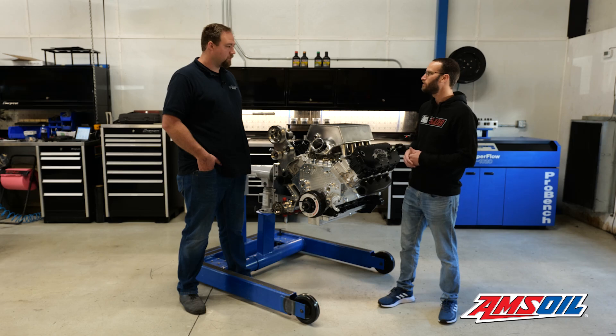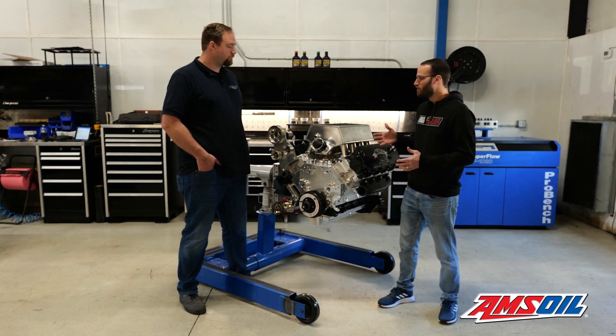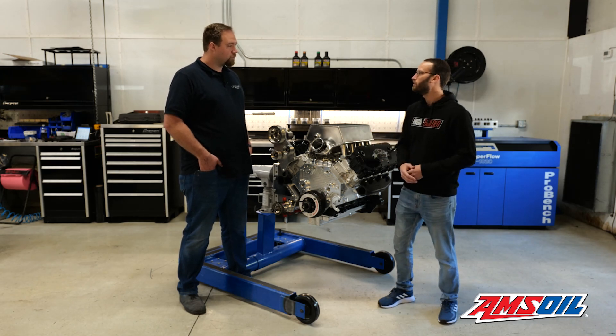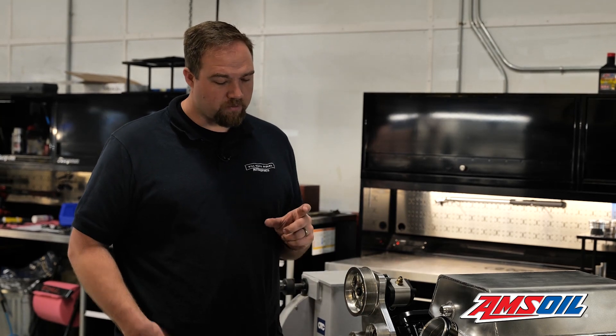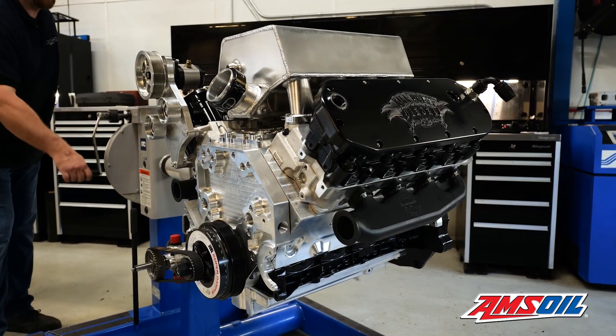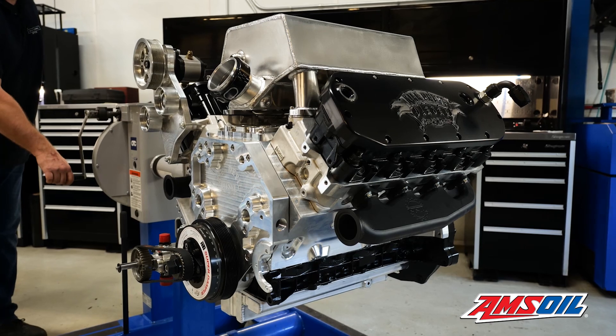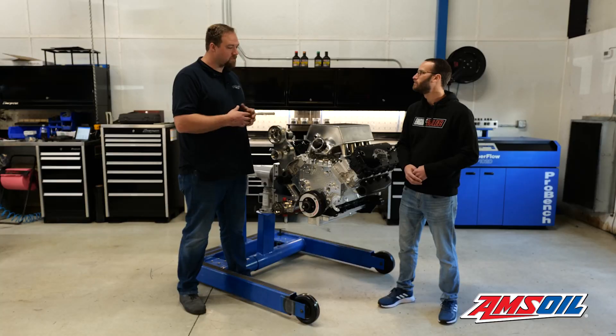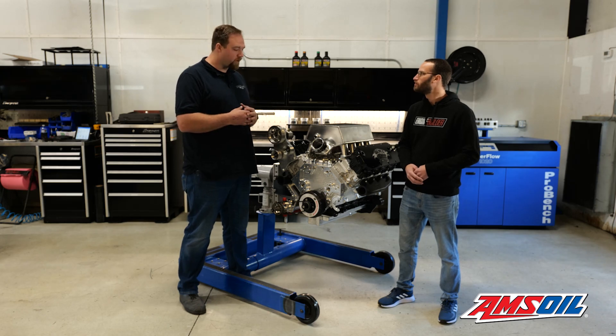So walk us through starting with some of the machine work and some of the other components. We start with the bare block from Warren and then go through all the final machine work — we add the sleeves, line bore, fit everything for dart tolerances and our specs. This one takes a custom sleeve and it's a 4.055-inch bore piston, which equates to a seven liter. So it's actually a seven-liter six-liter, and it's a custom Molly Motorsport piston.